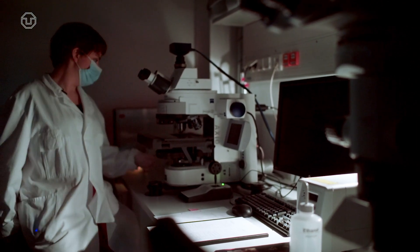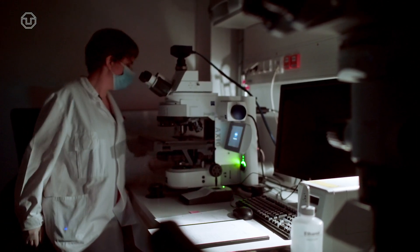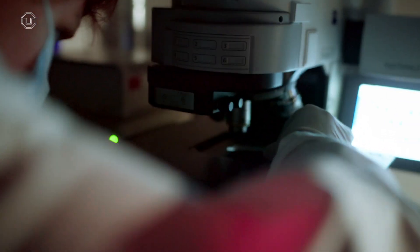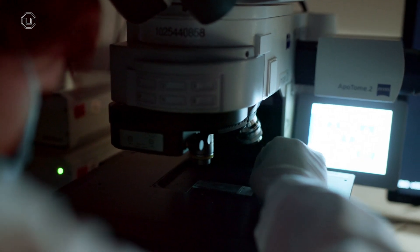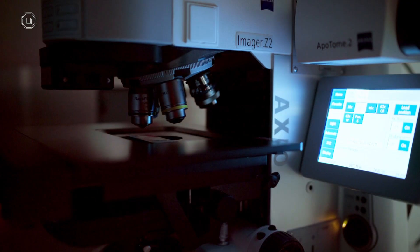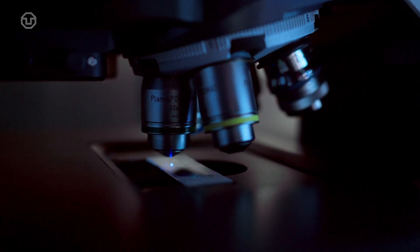My favourite thing to do when I'm working is to do microscopy research, because when I am at the microscope I can have a look at the retina, which is a very beautiful tissue. That's something that really motivates me in my research — the beauty of the retina.